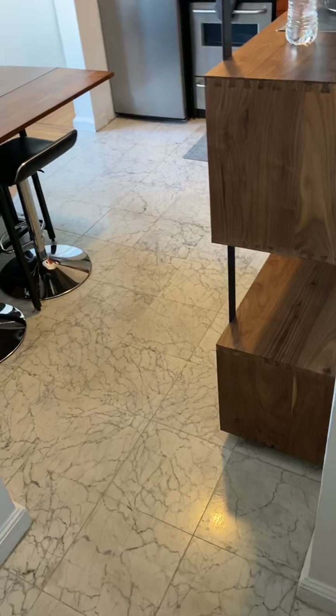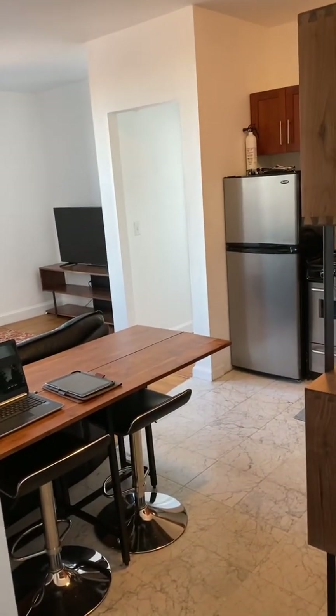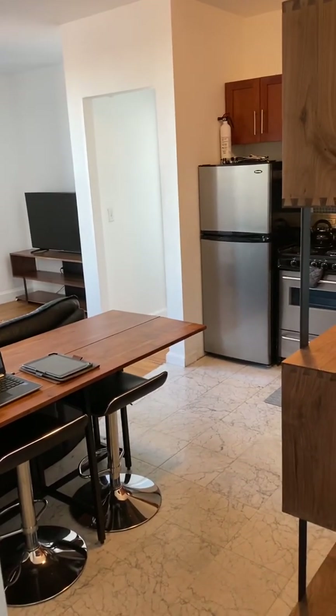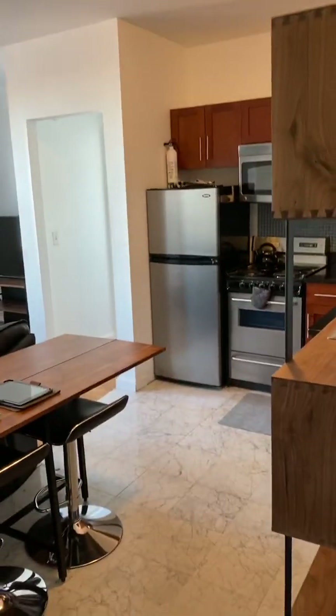The floor is Italian Carrara marble. I bought this apartment in 1988 — 33 years ago — and I had this floor put in then. So it's an old marble floor, but it's marble and it seems to last.